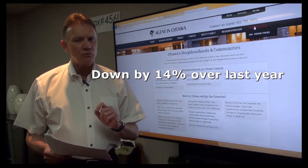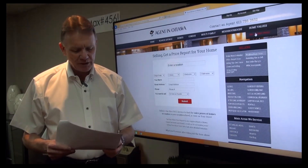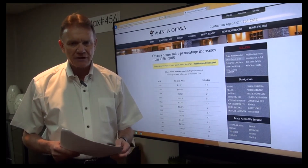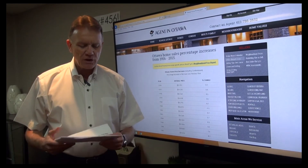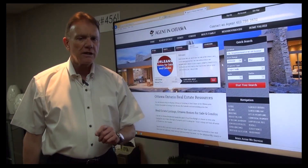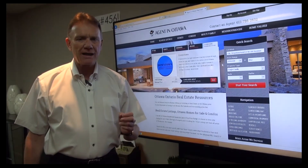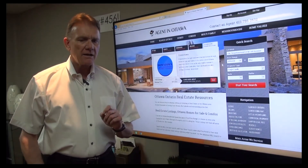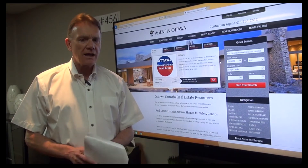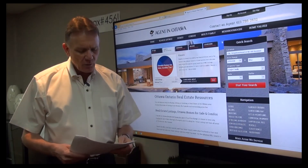I'm not reading a whole lot into the price drop because the actual number of sales is so small, and quite frankly I don't really understand why. Sellers have received 96% of their list price, and these properties are taking longer to sell — 83 days compared to 75 last year. What I can say is that I'll see these buildings conditionally sold, and then they appear back on the market two, three, or four weeks later with the transaction not having been completed — sometimes due to financing, sometimes inspection. To have a drop-off of almost 50% is quite unusual.